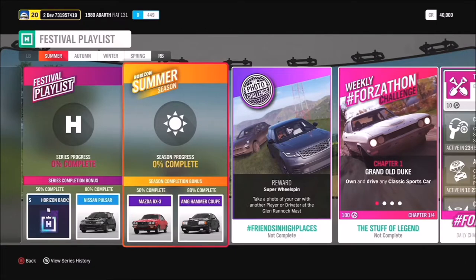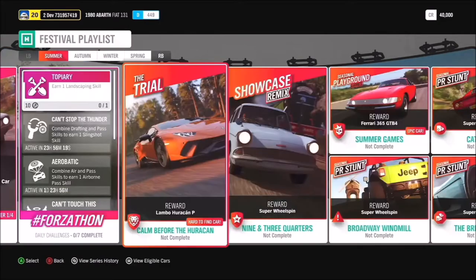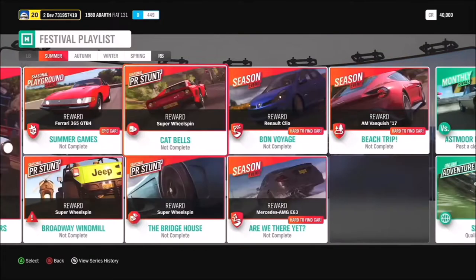Take a photo of your car with another player or driver at Glenranach Mast — a really romantic location. Then for the trial in summer, 'Calm Before the Hurricane,' complete it to get yourself the reward for the Lamborghini Huracán. We've also got a return of the most magical showcase remix, Nine and Three Quarters — get yourself a super wheelspin from that.